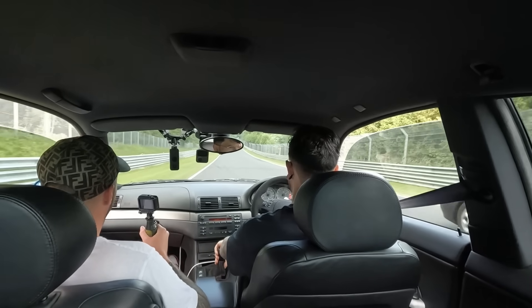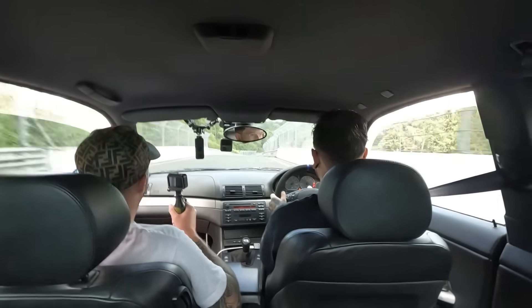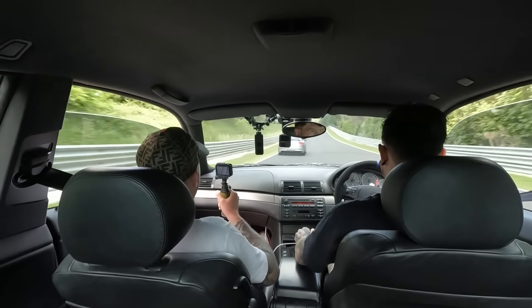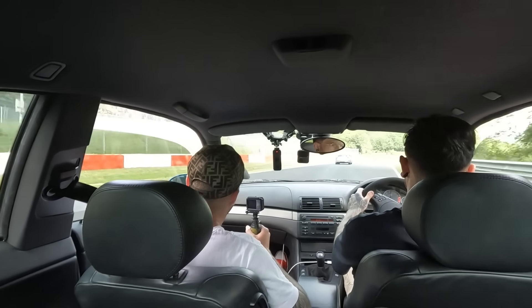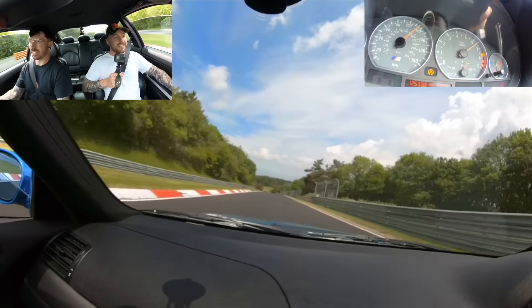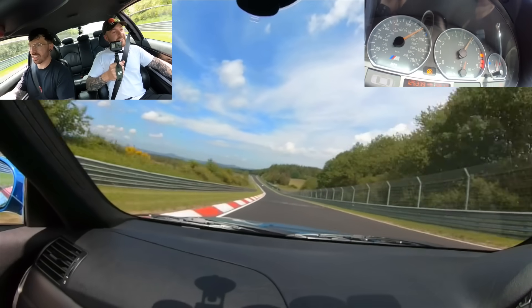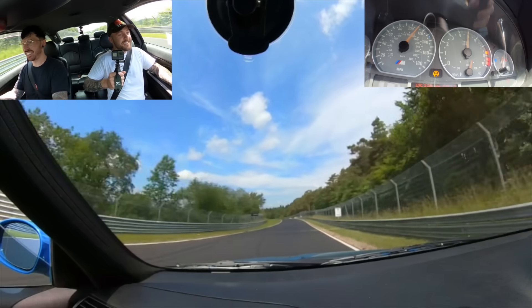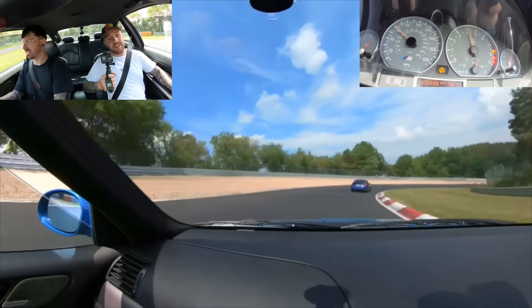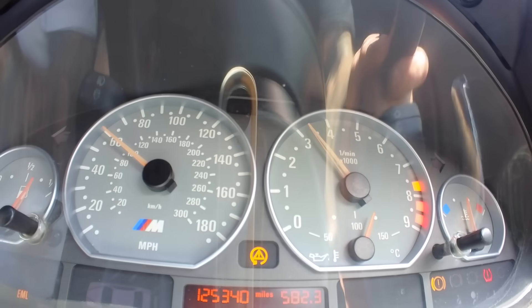Almost instantly after that corner things went downhill. I've lost power and the engine management light is on. I've lost power — we're on power loss. We're overheating as well. I've got no power — get to the right. We've cut out. We've cooked something.